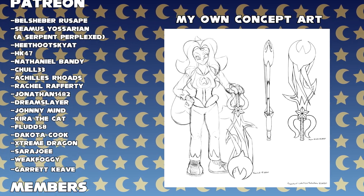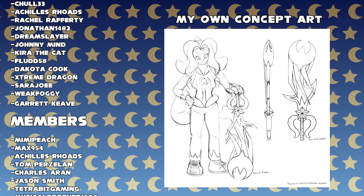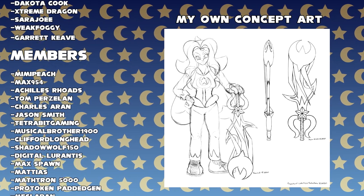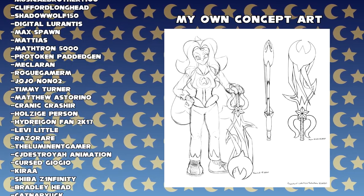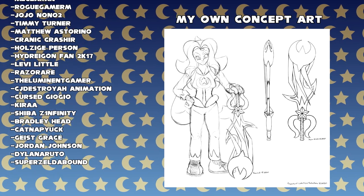Hey everyone, I just wanted to start off the video by thanking those who support this channel here on YouTube as well as those who do so over on Patreon. On screen are the names of all those wonderful people who make me feel more comfortable producing content like this. Thank you so much and thank you for watching.